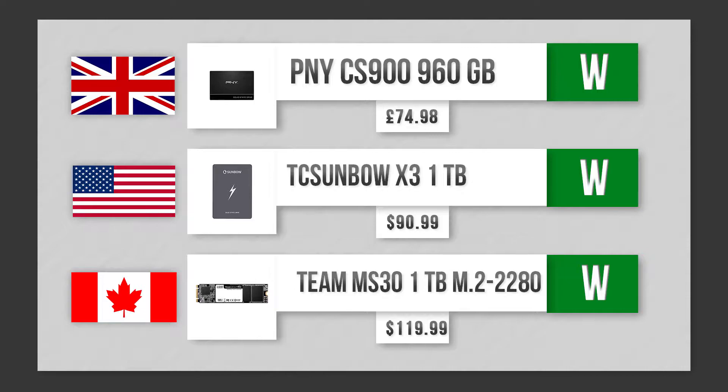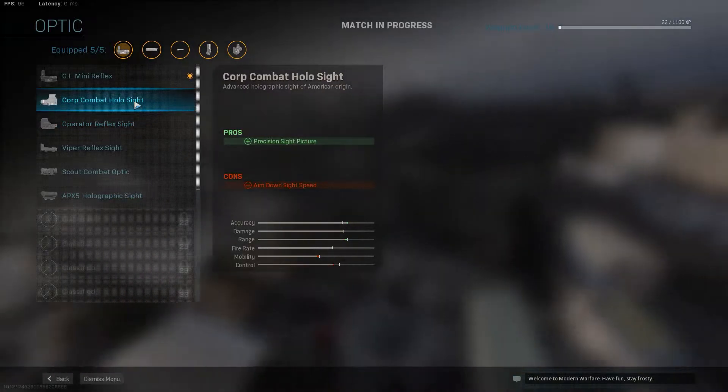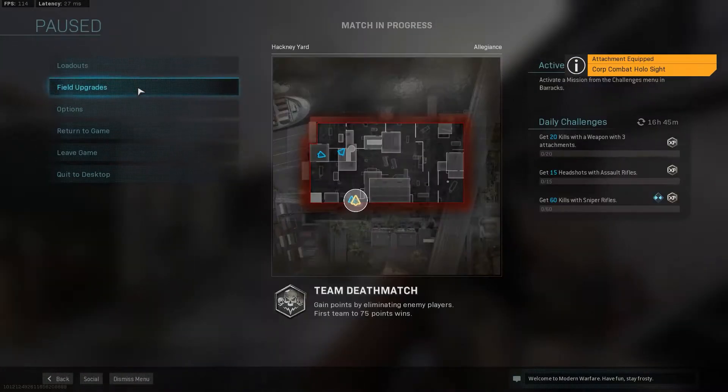For the SSDs, we're looking at Ws for everyone. Everyone's got a 1TB SSD or M.2 SSD. I like the M.2 better, but that's the cheapest you can get in Canada, so I went with it.